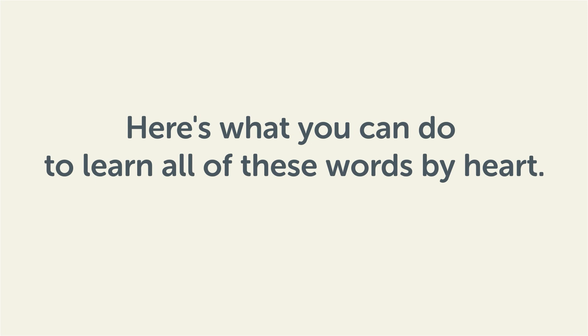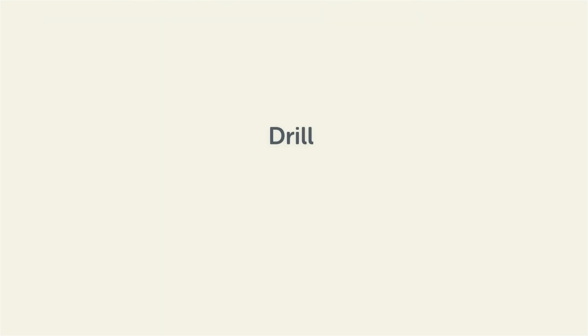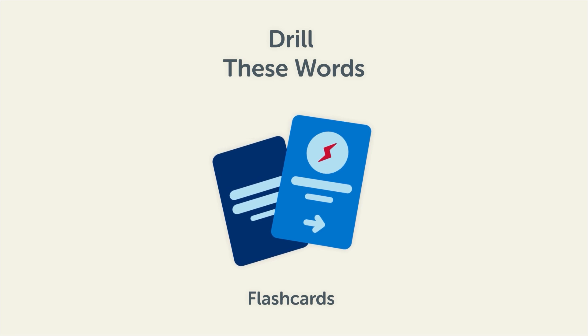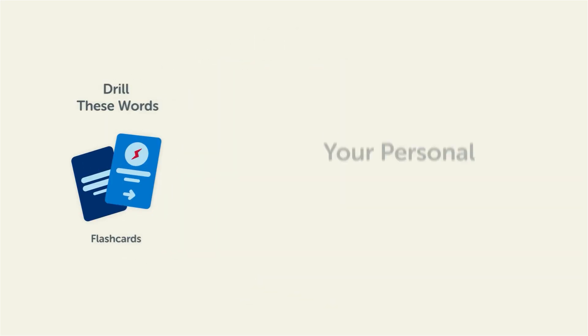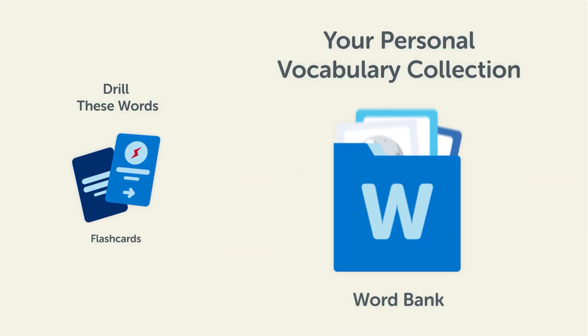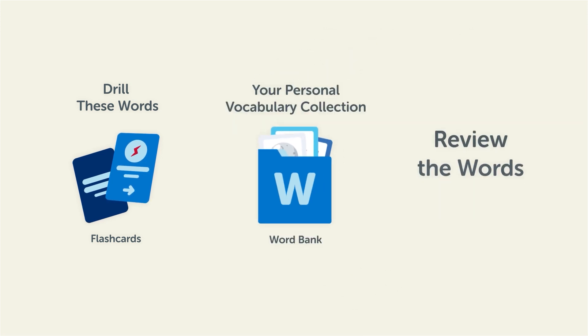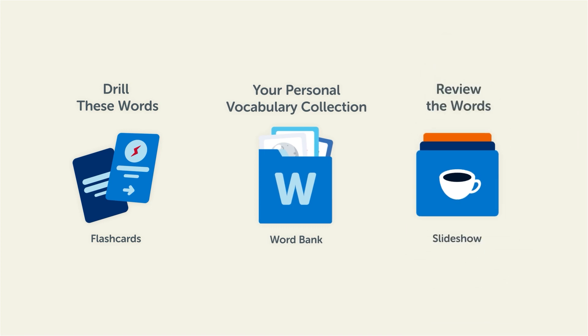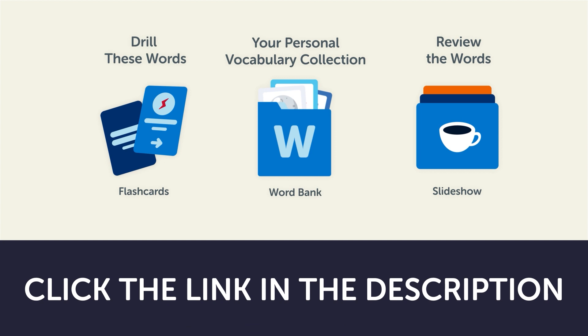Remember, here's what you can do to learn all of these words by heart: Drill these words with our spaced repetition flashcards, which will help cement these words into your long-term memory. Save them to the word bank — your personal vocabulary collection — where you can print out your own study sheets, or review the words with our looped vocabulary slideshow and play it until you know all of the words. Click the link in the description right now and sign up for your free lifetime account to get these lessons and study tools.